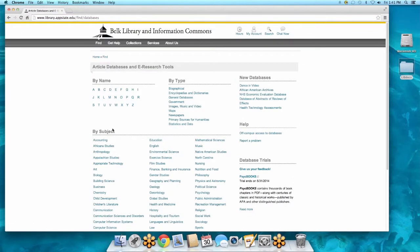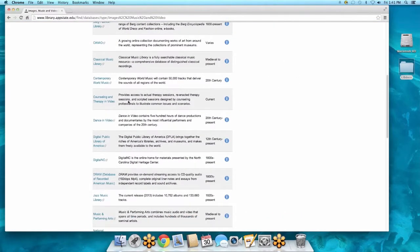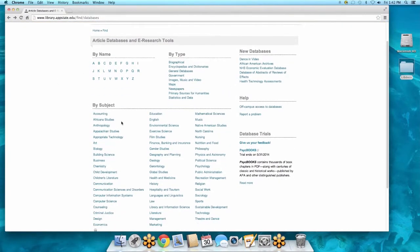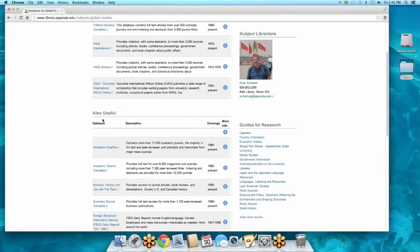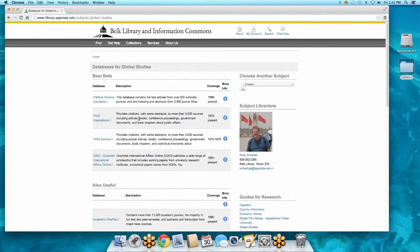Article databases and e-research tools — this is my favorite particular site because it breaks down the databases by subject and also by type. If you're looking for streaming music, free images, or video to use for your presentations, you can click on this link and it will link you to all the different types of streaming music, free imaging, and video you can use for your research. Maybe you're in global studies — you can click on those databases directly and know you're just getting information based on that topic.